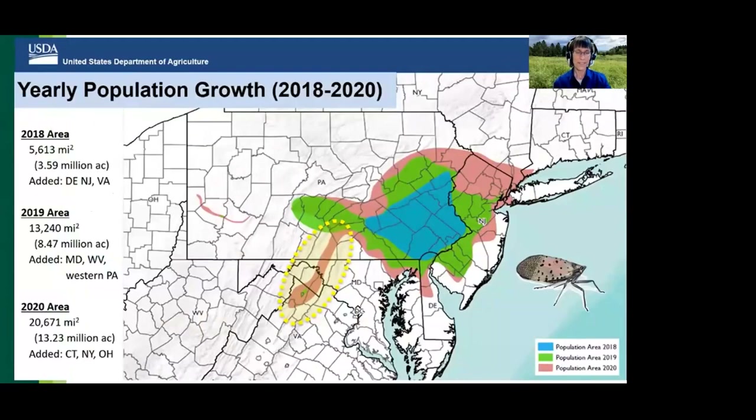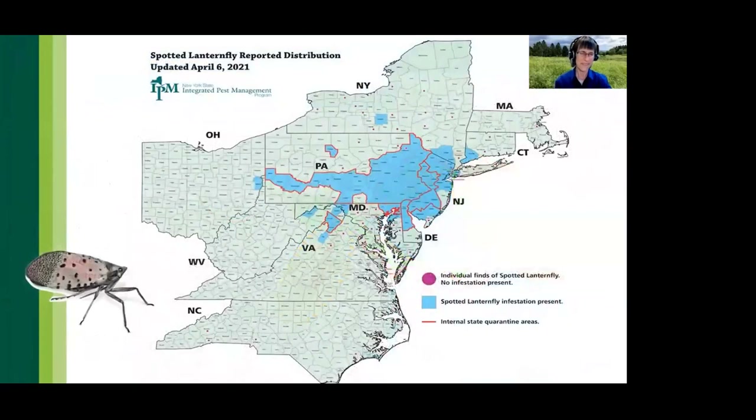The most recent trends in spotted lanternfly population growth are driven by human movements of this insect, most notably and unknowingly as egg masses. This has led to regulatory efforts such as quarantines, permits, and inspections to slow the spread. The geographic expansion from 5,600 square miles in 2018 to over 20,000 square miles in 2020 follows transportation corridors such as Interstate Highway 81. More than 60,000 vehicles travel that highway every day, of which at least 35 percent are commercial.